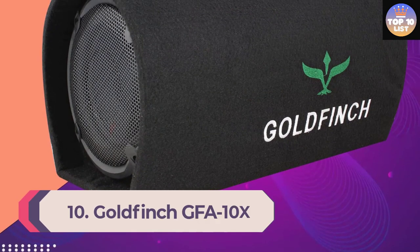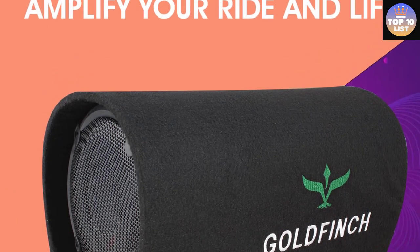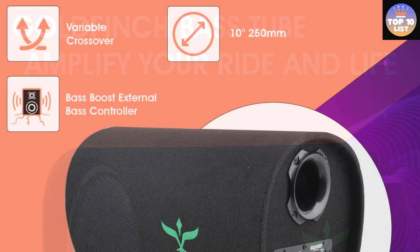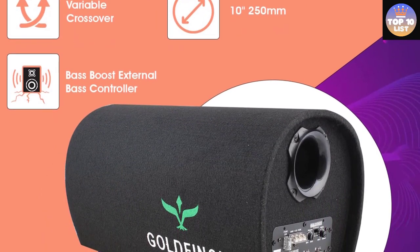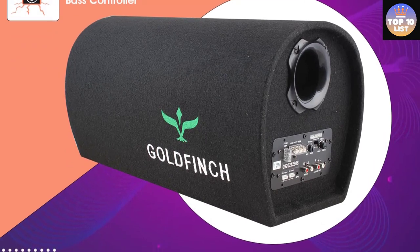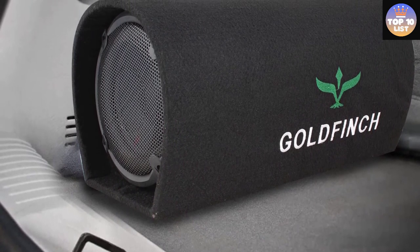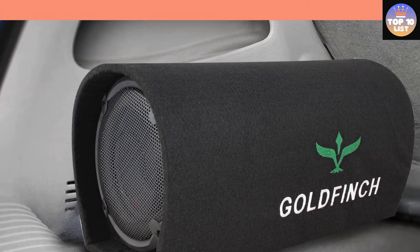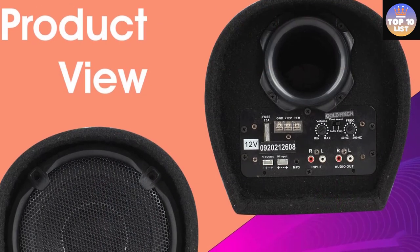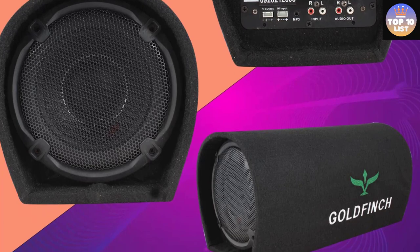Number 10: Goldfinch GFA10x 5000 active bass tube. This bass tube is meant for providing high quality music without causing any sort of distortion. It can be easily installed in your car and is available in a cost-effective manner. You can enjoy music with superior quality vocals and instrumentals throughout the whole traveling distance. It produces high quality sound in all frequencies and features an easy, simple installation process. Superior quality material ensures the product lasts for a longer time.